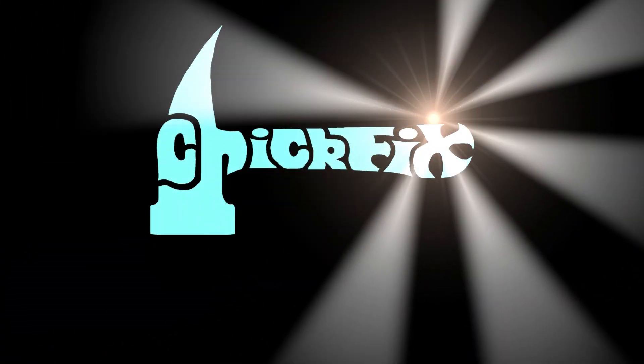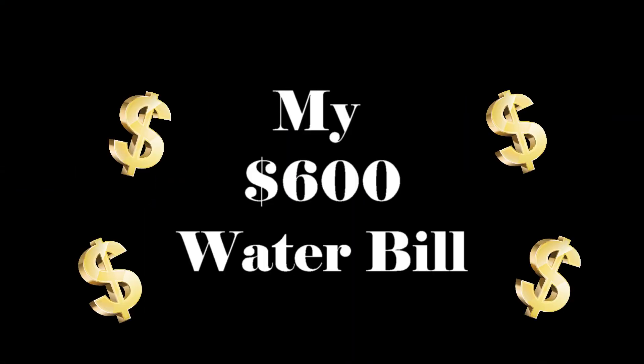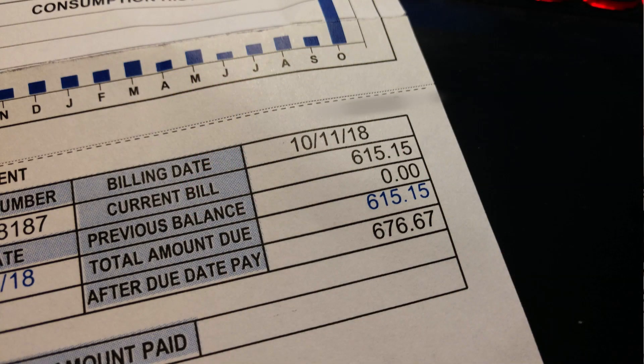Y'all, I just got a $600 water and sewer bill. What the fork? I wish I could say I was making that up, but I'm not. We actually got a water and sewer bill for $615. That bill is normally about 85 bucks a month. I haven't resorted to starting a grow house in my basement. So why the fork did this happen?